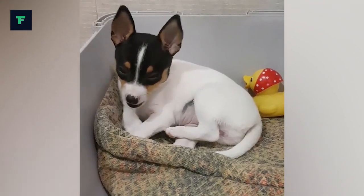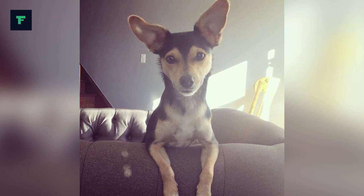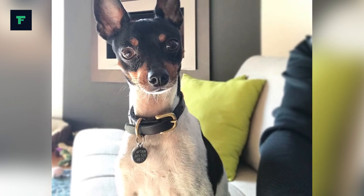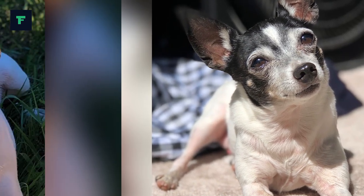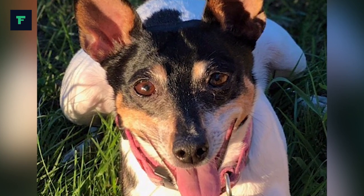Some Toy Fox Terrier breeders can trace their dog's lineage back to a smooth fox terrier called Foiler, which was the first fox terrier registered by the Kennel Club in Britain around 1875. It is also believed that careful breeding from smaller smooth fox terriers without crosses to other toy breeds such as Manchester Terrier and Chihuahua resulted in the Toy Fox Terrier of today.